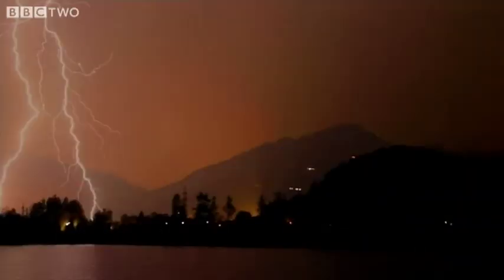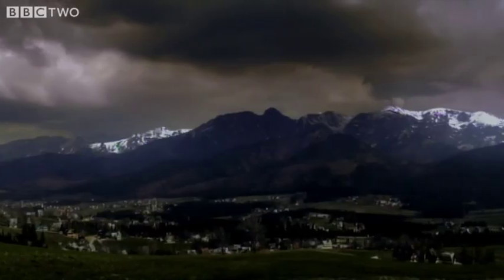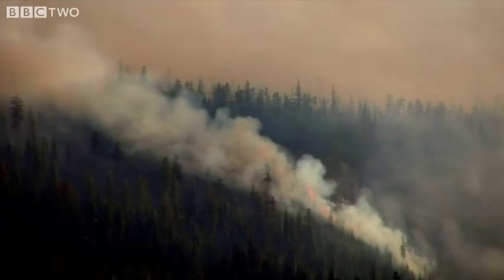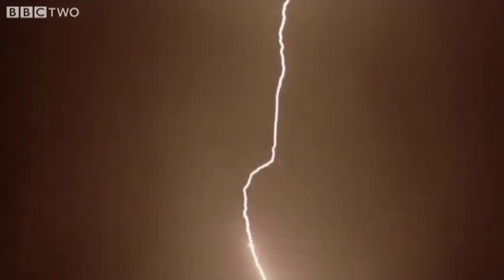A bolt of lightning is an electric current that can generate up to 300,000 amps. That's enough to power 24,000 domestic catalysts. More importantly, when a lightning bolt arcs through the atmosphere, it literally changes the world. It produces a new state of matter, and it's the key to cutting steel quickly.